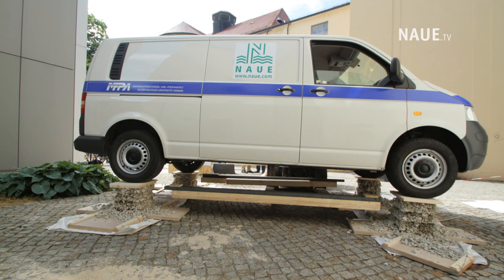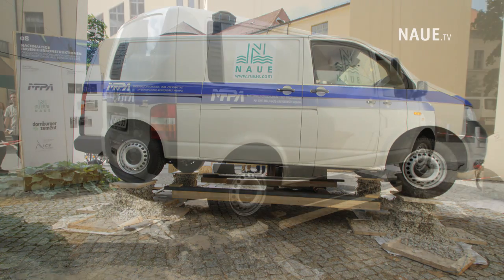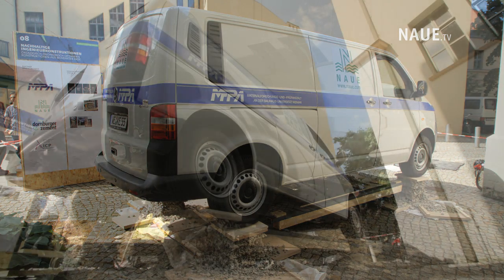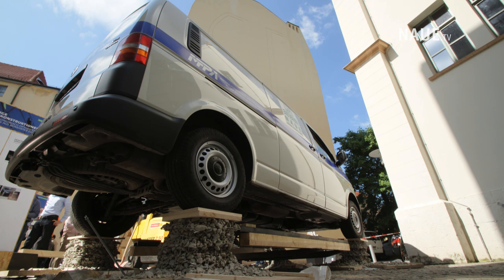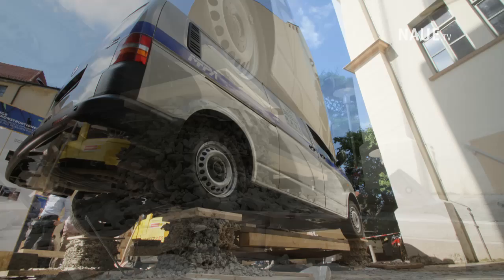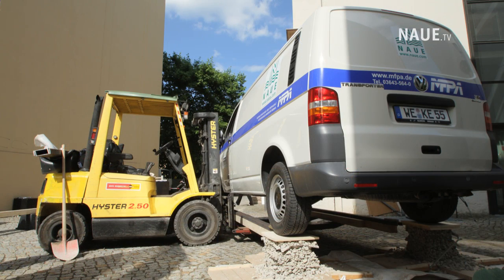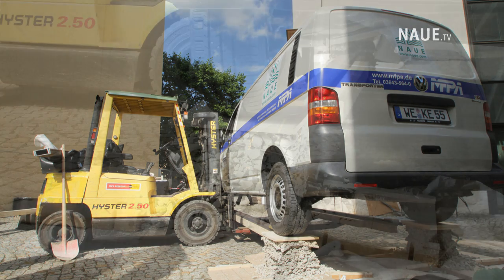This is excellent proof. SecuGrid geogrids perform excellently in difficult design situations such as subgrade reinforcement and veneer stabilization. What is true of the performance in this small experiment is also true of large-scale critical applications. The applications for SecuGrid geogrids are many: base course reinforcement for highways and haul roads, reinforced earth noise protection barriers, steep slope stability, and many others.